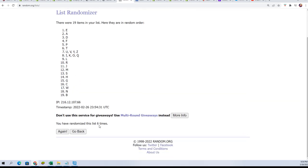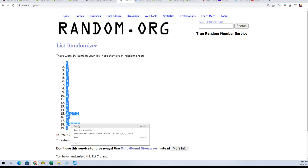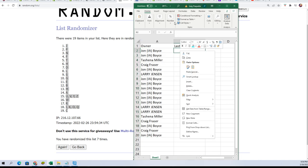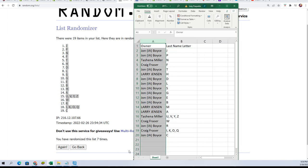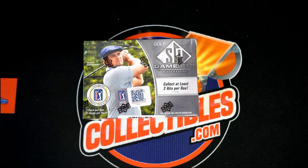Lucky number seven. Let's see what we can find in the box break of SP Game Used Golf. Let's pull a big hit.